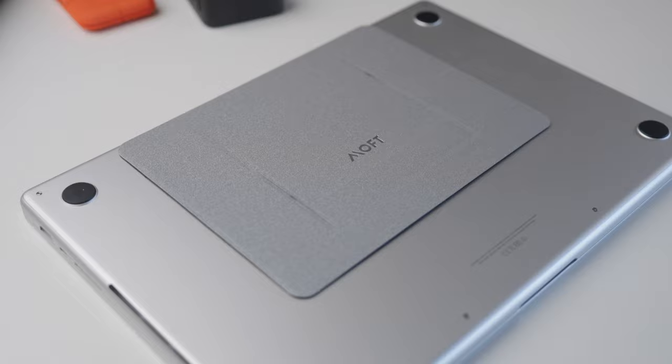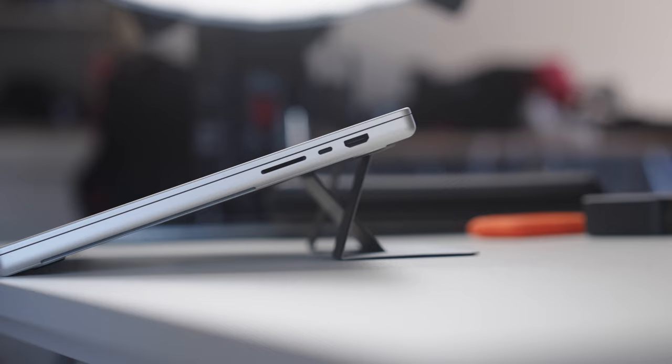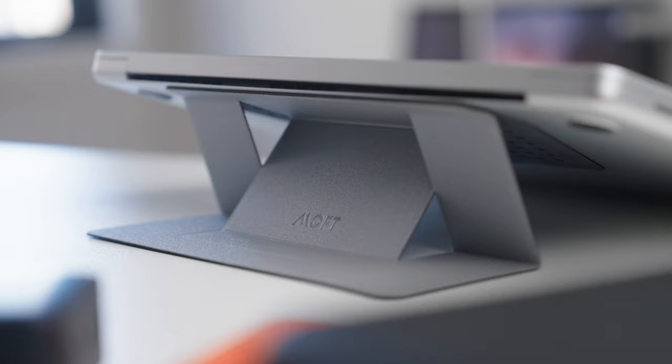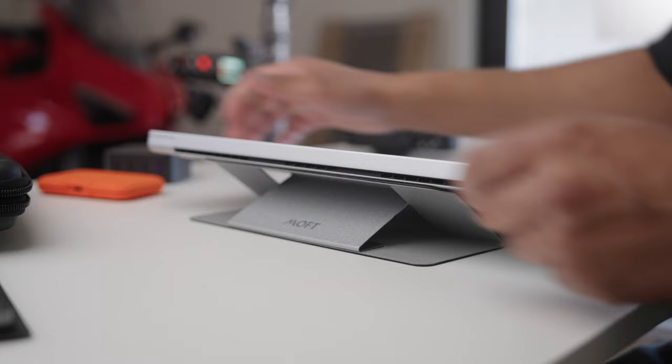The first product I want to show off here is this Moffed Invisible Slim Laptop Stand. It's very inconspicuous — the name gives away a lot about the product. It basically lives on the bottom of your laptop, hides away, folds down quite thin, and you don't really know it's there until you need it. It folds up to 25 degrees as well as 15 degrees to make viewing your laptop more ergonomic and just an overall better experience.